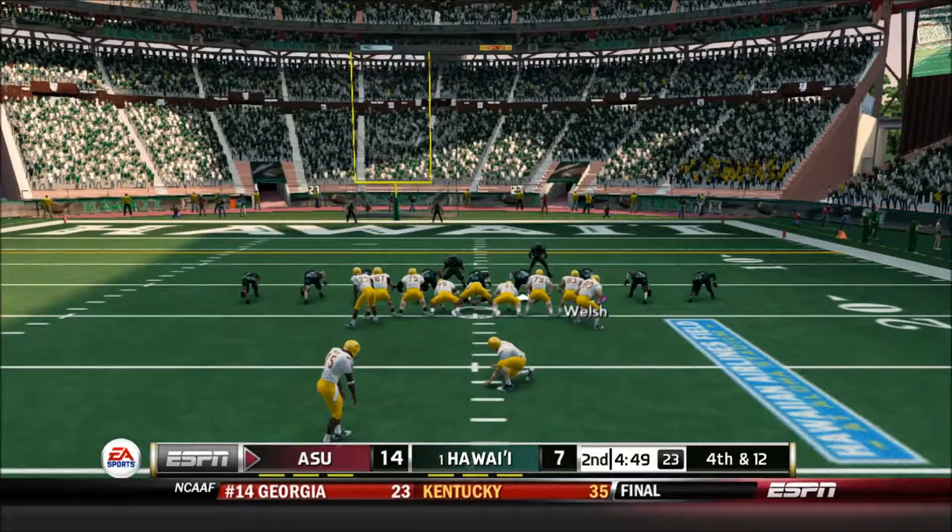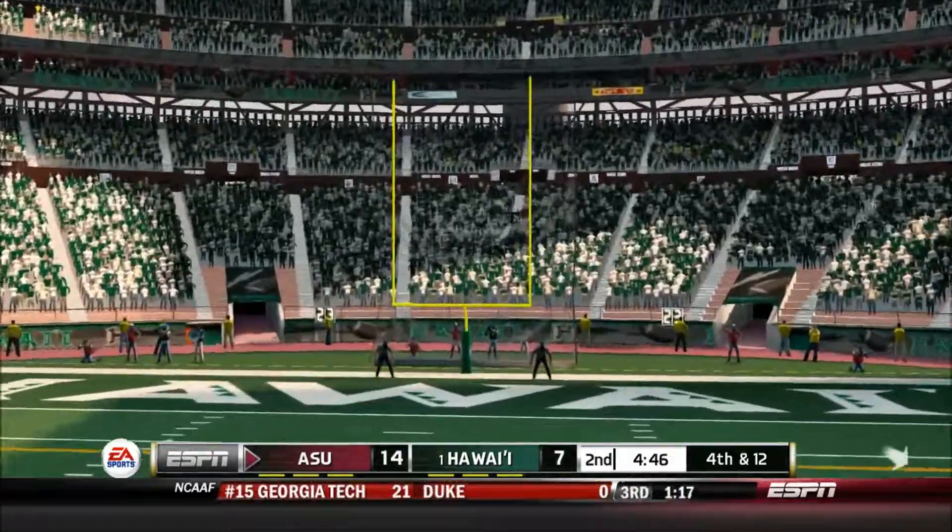Arizona State can make this a two-possession game with this field goal. He gets it up — and it's good.